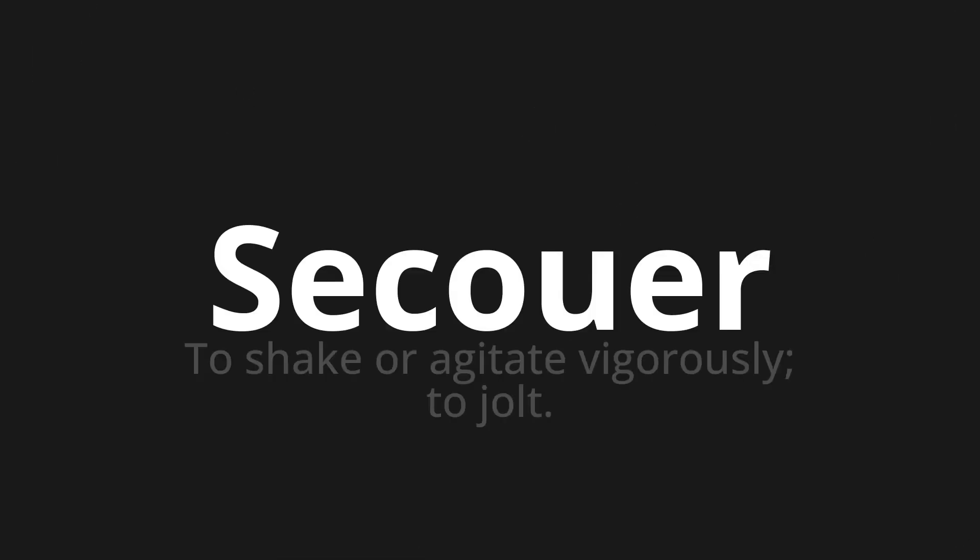Welcome to this pronunciation video. Today we will be focusing on a new word that you might find challenging or intriguing. So let's dive into today's word: Secouer, which means to shake or agitate vigorously, to jolt.